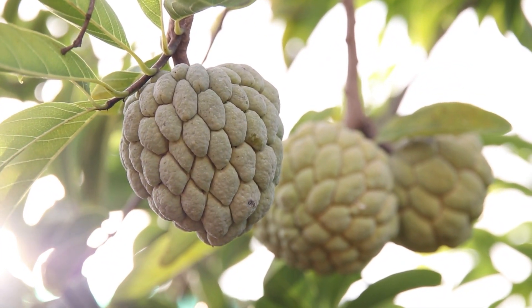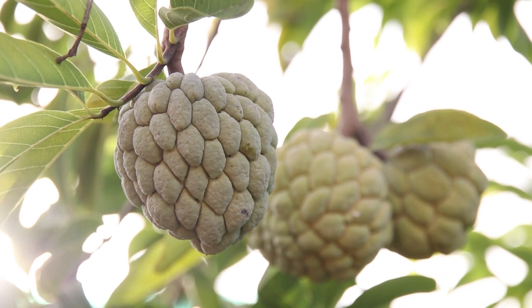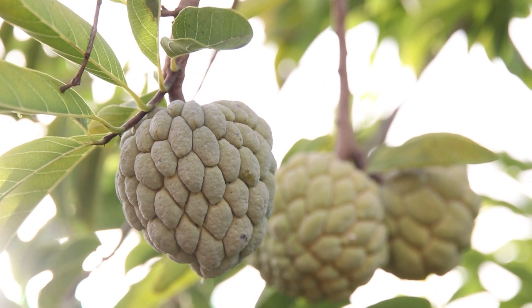Uses: citifol can be eaten fresh, scooped out with a spoon, or used to make smoothies, milkshakes, desserts, and ice creams. In some regions, the seeds are dried and ground into a powder for medicinal purposes.